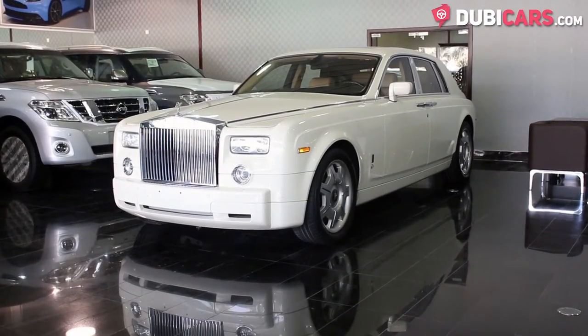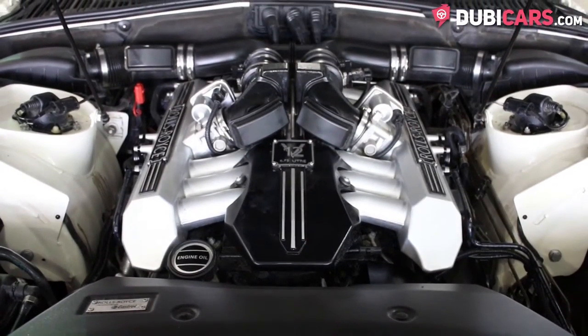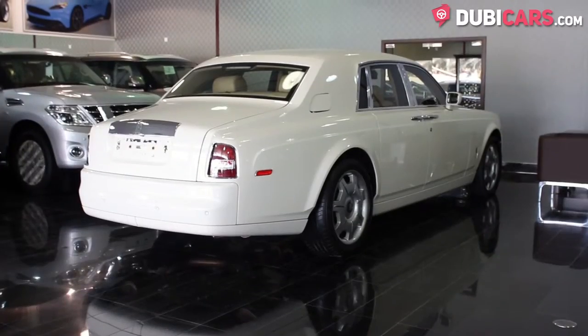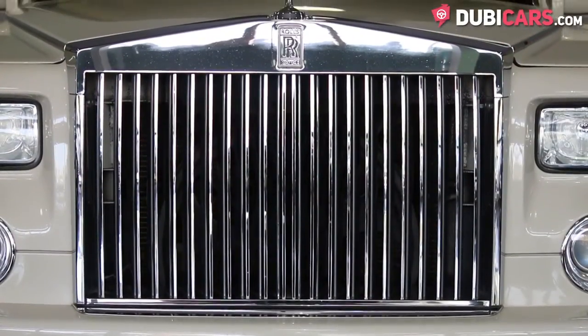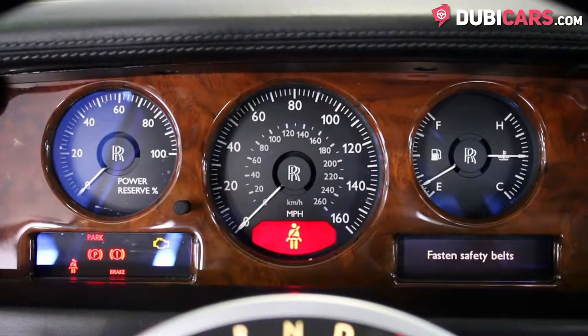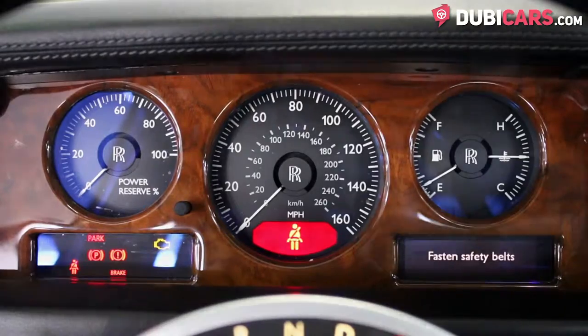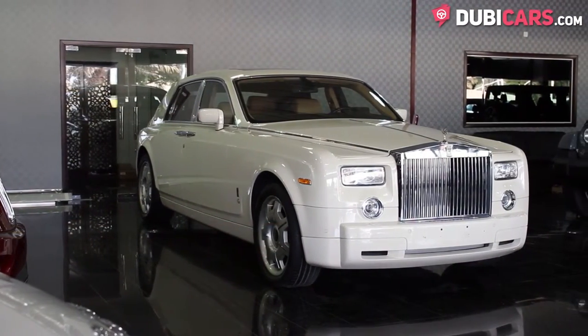Dropped in the engine bay is a 12-cylinder 6.8-litre engine that sends power to the rear wheels. It's rated at 453 horsepower and is able to do 0-100 in just 5.9 seconds. Its top speed is estimated at over 250 km an hour. Not fast, but it's luxurious nonetheless.